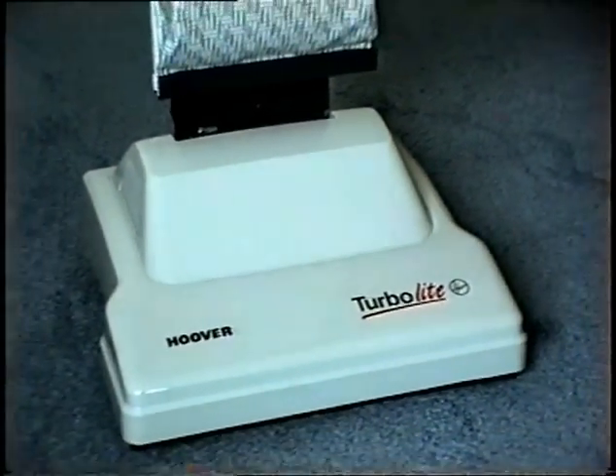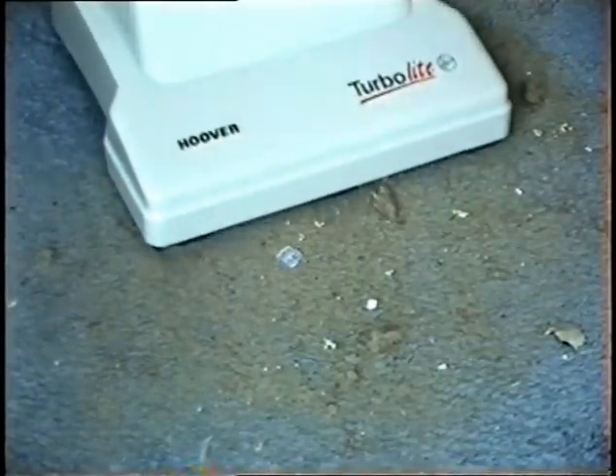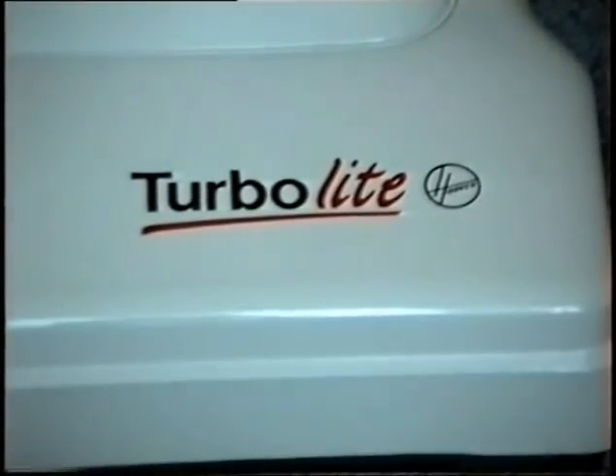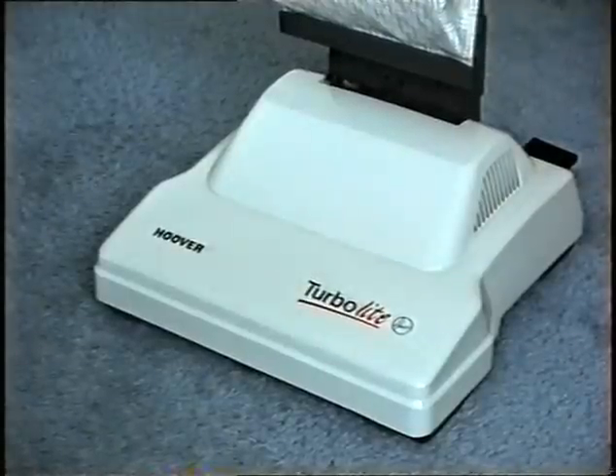The new Hoover Turbo Light. A powerful upright cleaner with exclusive action, removing deep-down damaging grit from your carpets, leaving them spotless. See close up as Turbo Light powers its way through your housework. For beautifully clean carpets, get a Turbo Light today. You won't regret it. The new Turbo Light from Hoover.